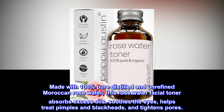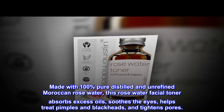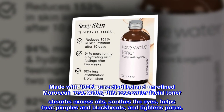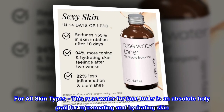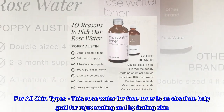Made with 100% Pure Distilled and Unrefined Moroccan Rose Water, this Rose Water Facial Toner absorbs excess oils, soothes the eyes, helps treat pimples and blackheads, and tightens pores. For all skin types, this Rose Water Face Toner is an absolute holy grail for rejuvenating and hydrating skin.